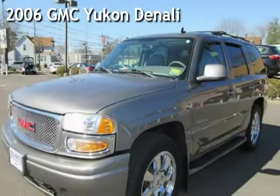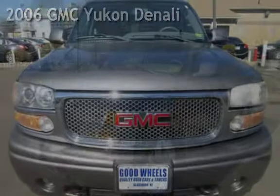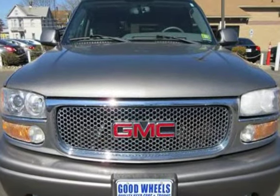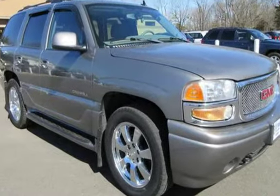Check out this pre-owned 2006 GMC Yukon Denali. This 4-door SUV has an 8-cylinder, 6.0-liter V8 engine, with all-wheel drive, and an automatic transmission.